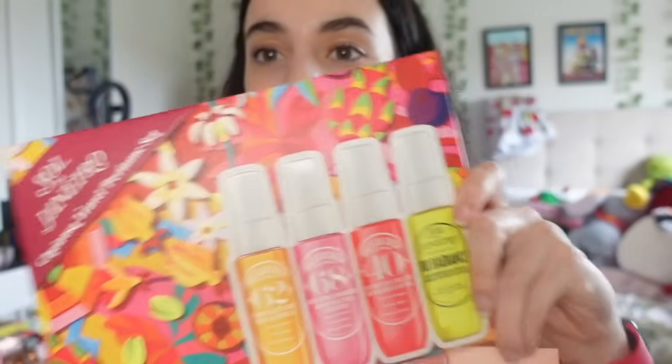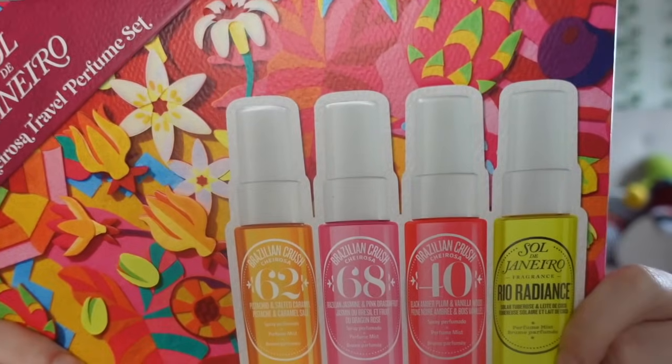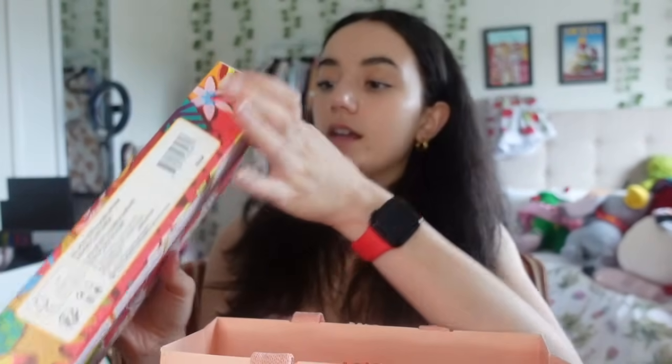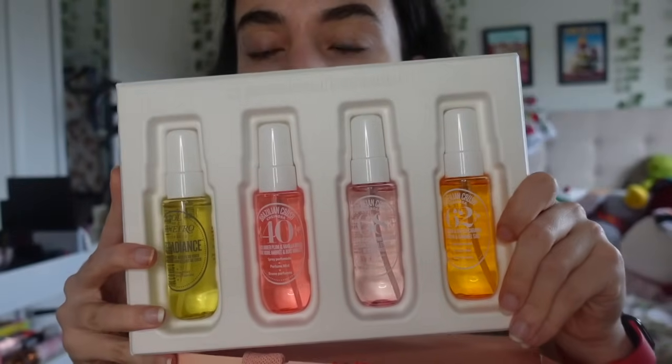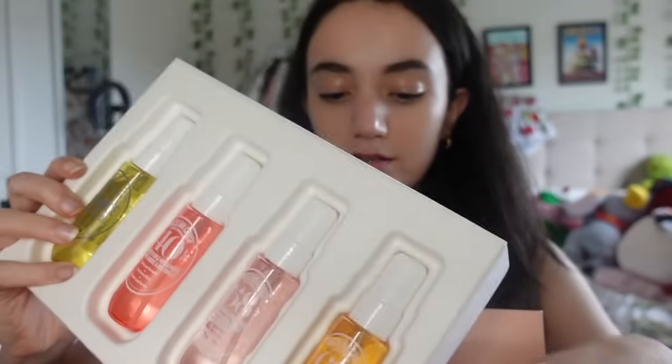Next I got a bunch of stuff from Mecca. I'm addicted to Mecca but lately I feel like I've got basically everything I've wanted. The first thing from this bag is their mini Sol de Janeiro spray set - it comes with every scent except the 71, so it has 62, 68, 40, and Rear Radiance. I unboxed it and it is gorgeous.